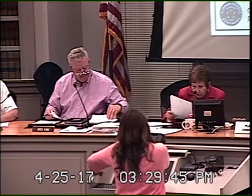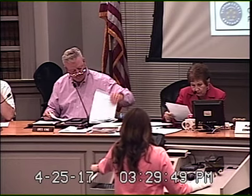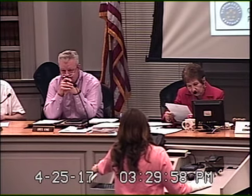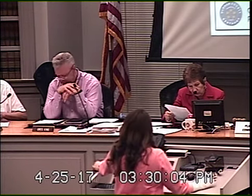Docket PZ17-014. Application has been filed by Daniel Findlay for approval of a minor subdivision plat on approximately 825 acres. The property is located in the 5100 block of Findlay Road, LaGrange. The zoning is AG1 Agricultural Residential and CO1 Conservation Residential.